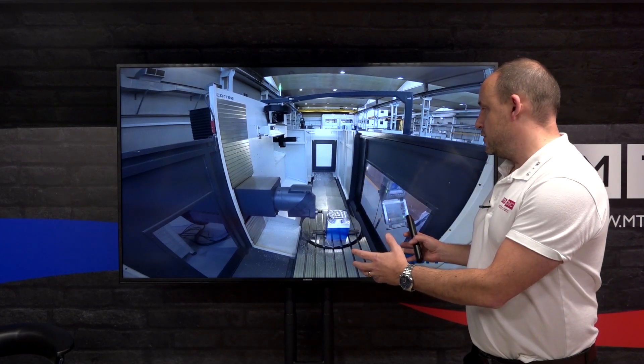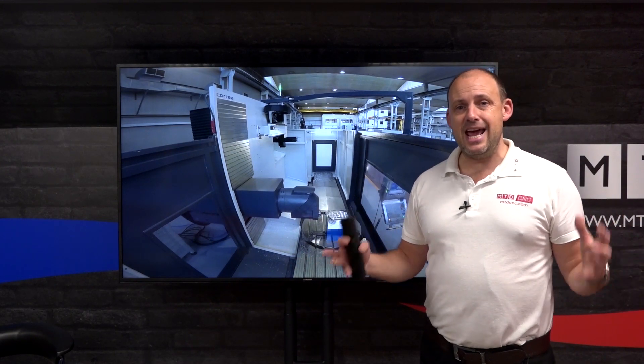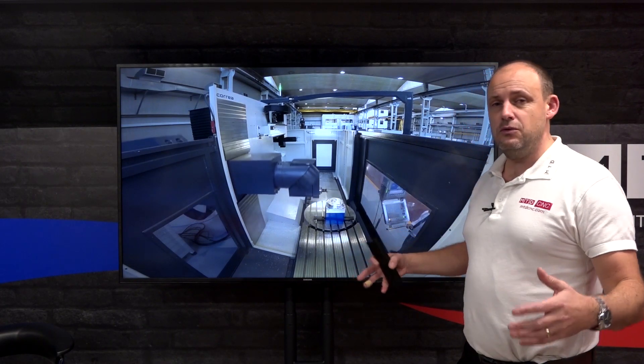Correa also do travelling column machines. One of the things I like about this machine is the flexibility — you will see shortly the head tip into the vertical plane. You can access any side of the component, and with the bed lengths of these machines — two, three, four, five metres and beyond — the options are significant.